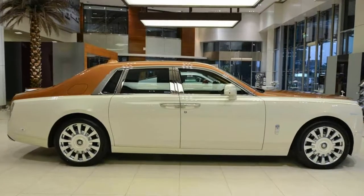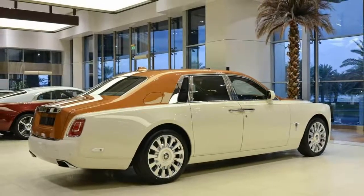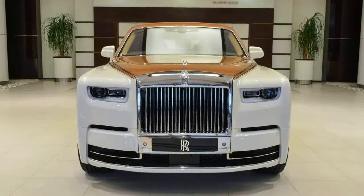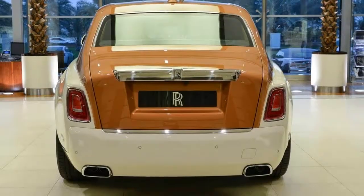On display at Abu Dhabi Motors is a brand new example of the Phantom 8, and it looks particularly suited to its new desert environment, all decked out in Cornish White and Tuscan Sun, with coachline and interior to match, and more chrome than a biker rally.